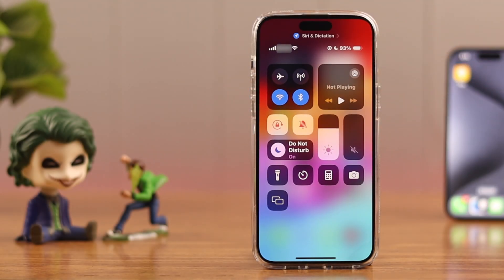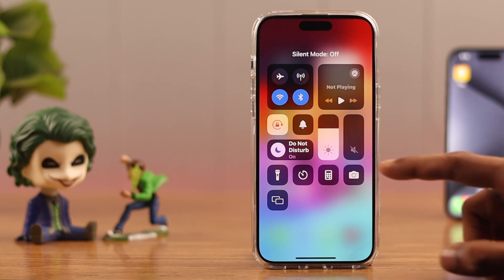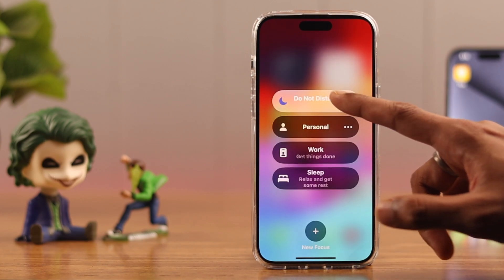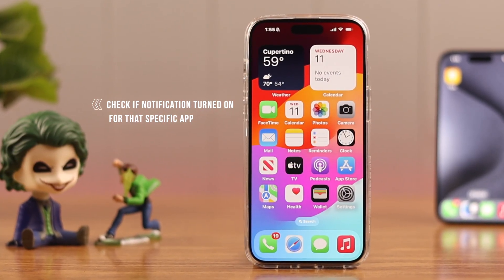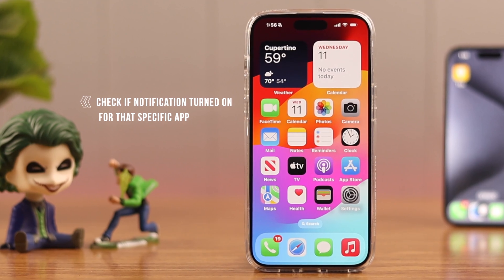First of all, check if your iPhone is on Silent, Focus, or Do Not Disturb mode, just in case it got switched on accidentally. Now if you're not getting notifications from a specific app, check if you have notifications turned on for that individual application.